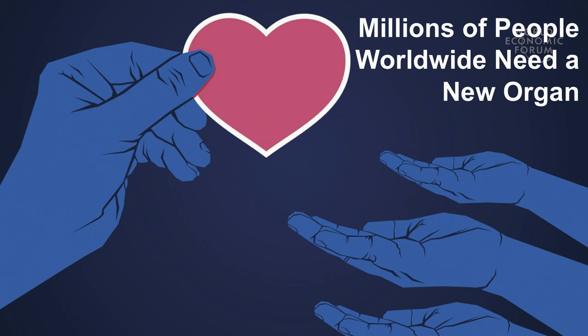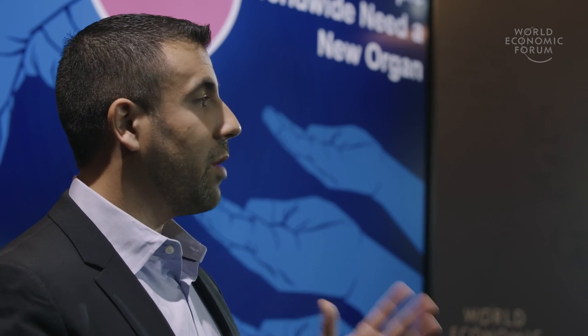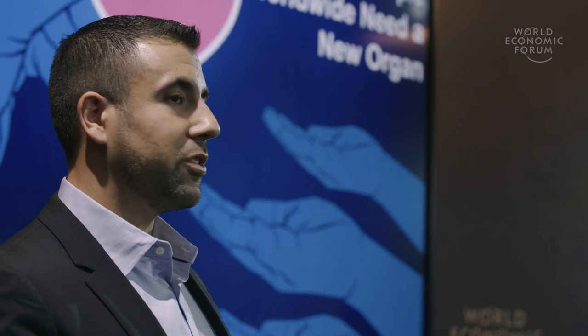Transplantation is the only cure for end-stage heart failure and is remarkably successful, with patients living 10 or more years. However, the number of donated hearts is critically limited, with less than 5,000 transplants performed per year worldwide.